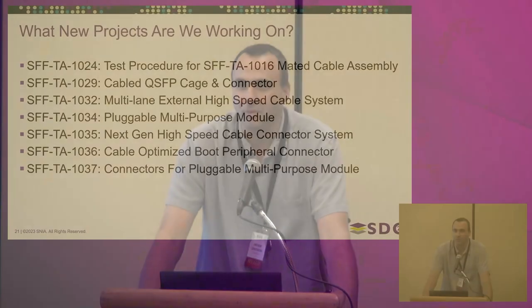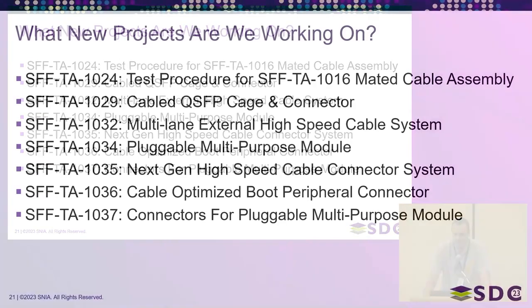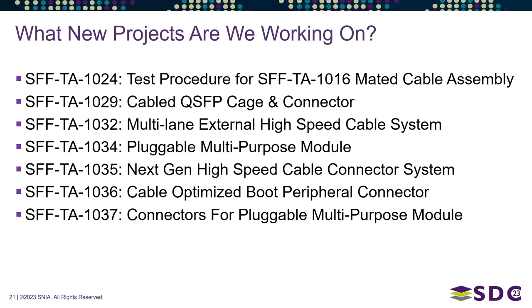As you can tell, there's a lot of projects going on at any one time in SFF. Looking ahead, we have seven new projects currently active. The lower the number, the longer it's been open — so SFF-TA 81024 has been open the longest, while 1037 is the newest.